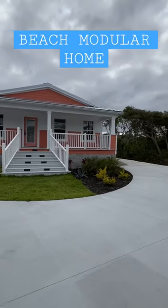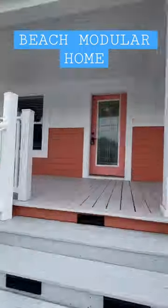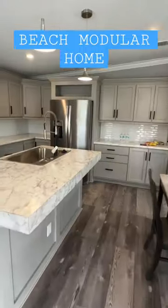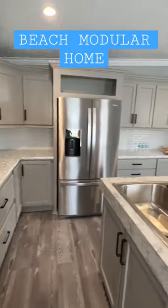This is a modular home on the A1A in St. Augustine, Florida. Beautiful house, let's check it out. It's on a lot right here. This is a Palm Harbor — basically set up with a crane on a foundation.